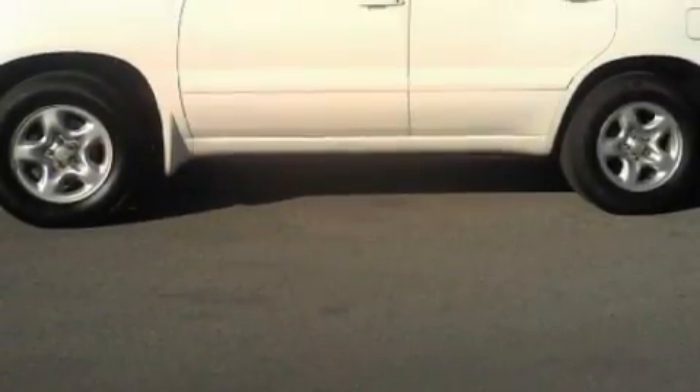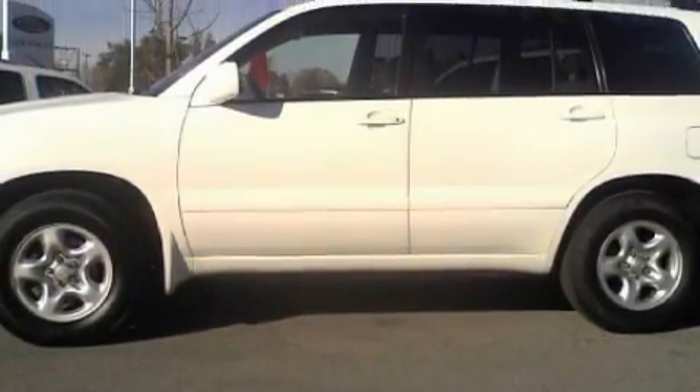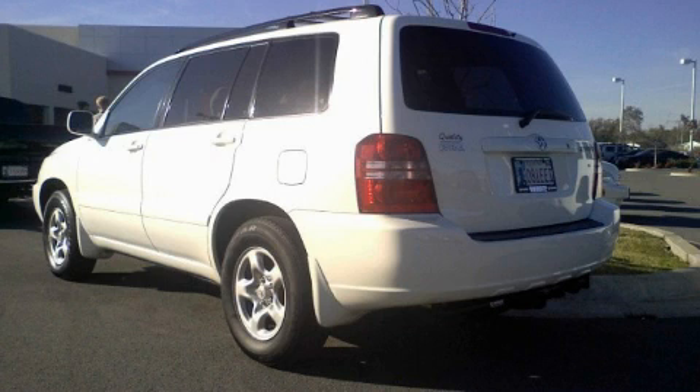A CD player, front multi-stage airbags, and a four-wheel anti-lock braking system. This vehicle has just over 75,000 miles. The responsive four-cylinder engine connected to a smooth shifting automatic transmission will quickly show that this is a great vehicle.